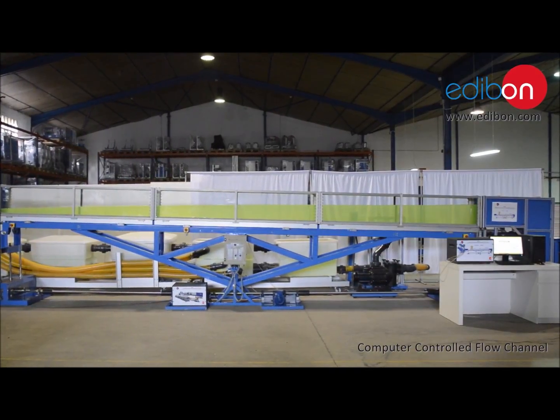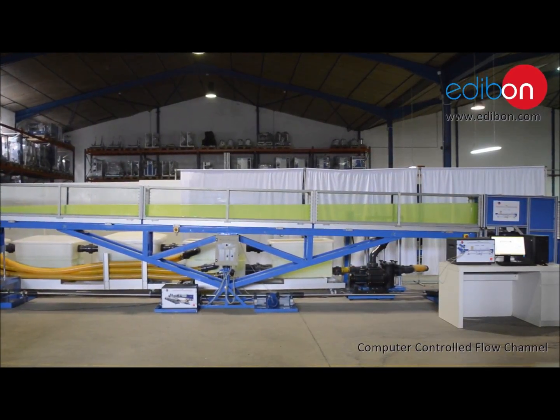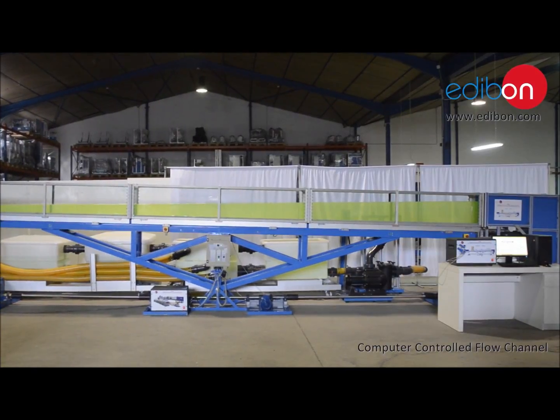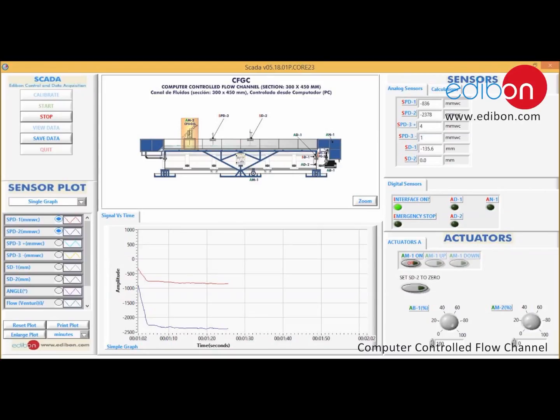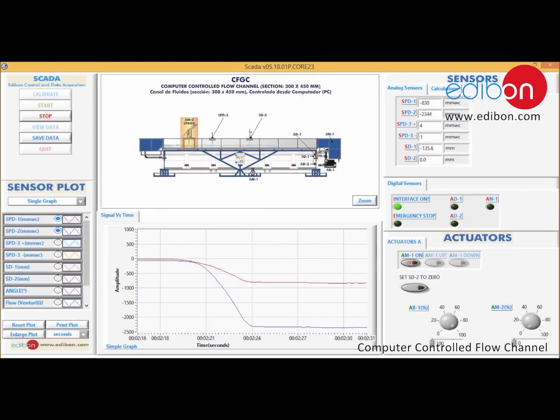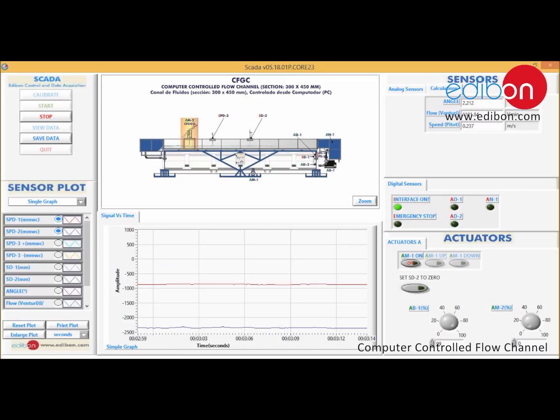By using the proper software based on LabVIEW, the computer can understand all the signals received from the unit sensors, and in real time can show the results in graphs and in curves. So the process may be analyzed, checking all sensors and curve values, or one may choose two or more parameter values.